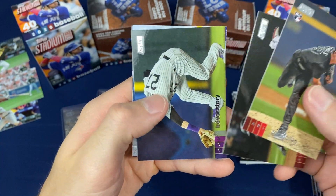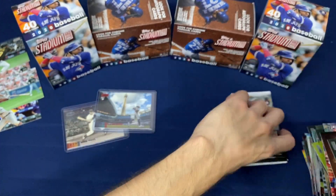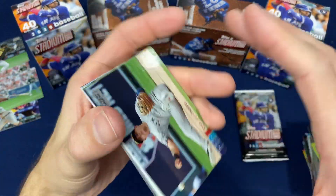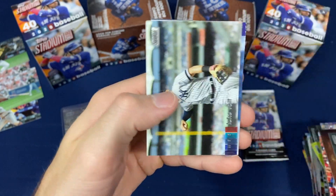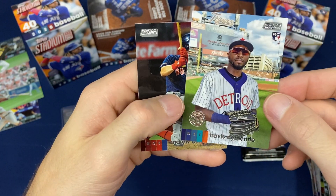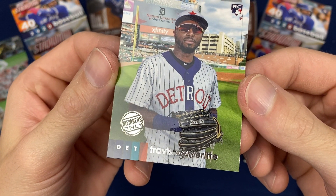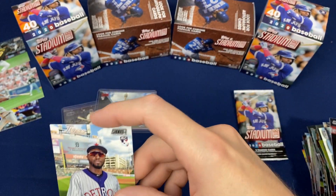Zach Gallen rookie. Austin Meadows, Austin Meadows sepia. Okay, this one is a Members Only parallel — and that's a pretty rare pull right there if I recall.